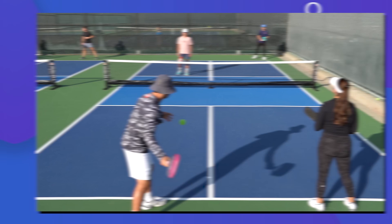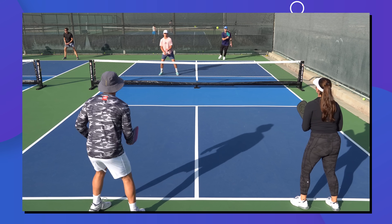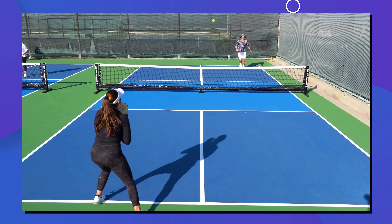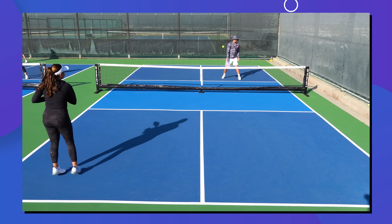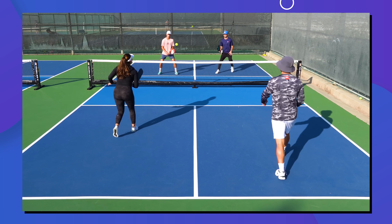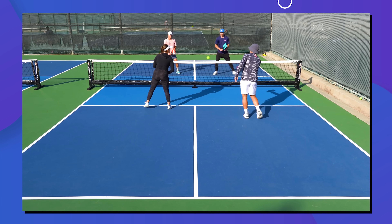To score points in pickleball, you need to be able to win while you're serving. The catch is that when you're serving, you're at a big disadvantage. Because the ball has to bounce on both sides, the serving team needs to start every point back. So if you want to win points while you're serving consistently, you need to know all the techniques and strategies I'm about to go through.